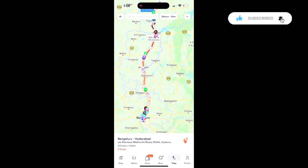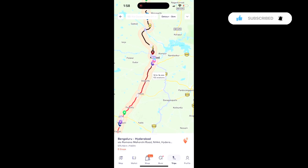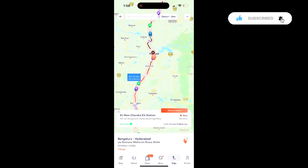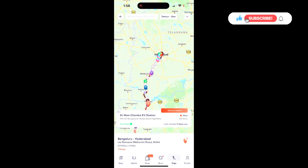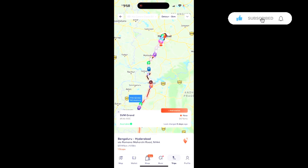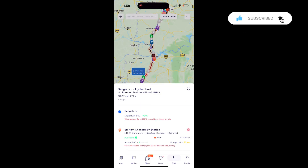You can click on any of the chargers and add it to your trip. For example, I've chosen a Statiq charger here and added it to the trip. I'll add one more near Hyderabad — I select that one and add it to the trip as well. Now my trip is set and I can start it.